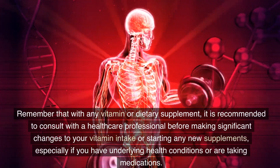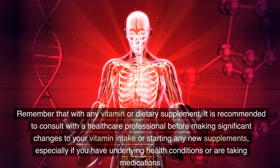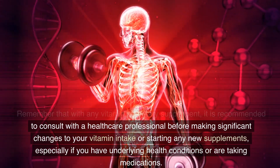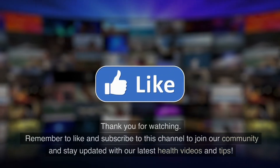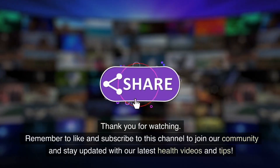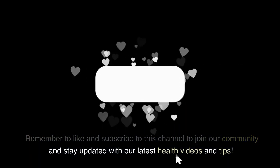Remember that with any vitamin or dietary supplement, it is recommended to consult with a healthcare professional before making significant changes to your vitamin intake or starting any new supplements, especially if you have underlying health conditions or are taking medications. Remember to like and subscribe to this channel to join our community and stay updated with our latest health videos and tips.